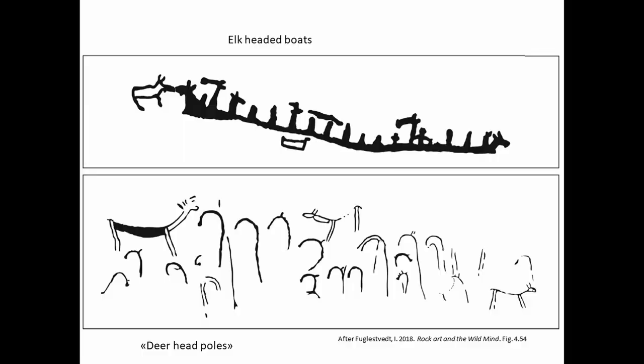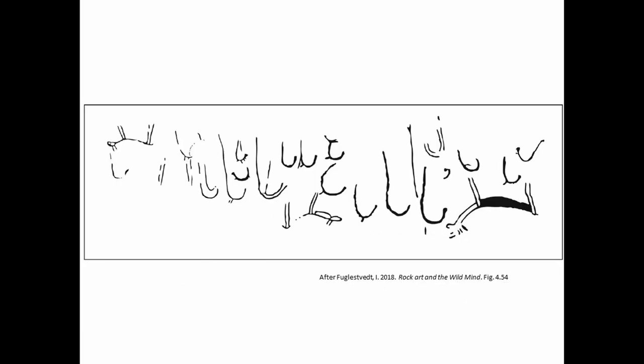Another recurring motif in late Scandinavian rock art combines ungulates and the aquatic environment: the elk-headed boats seen at the top here. We could perhaps also include the category termed deer head poles. Because rock art was not necessarily made to be seen from below — a lot of these images are made on flat surfaces or even under things, meant to be seen from various angles or maybe even from above. If we turn this upside down, the deer head poles actually resemble fish hooks — though I'll not pursue this interpretation further now.